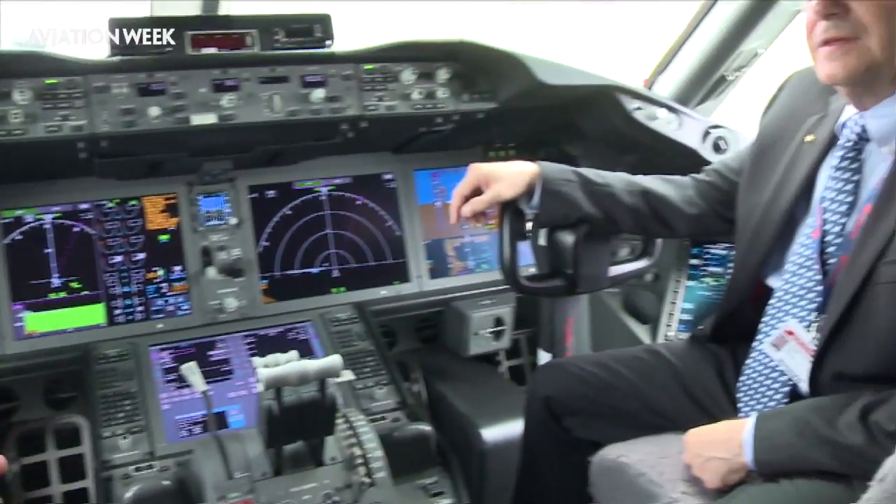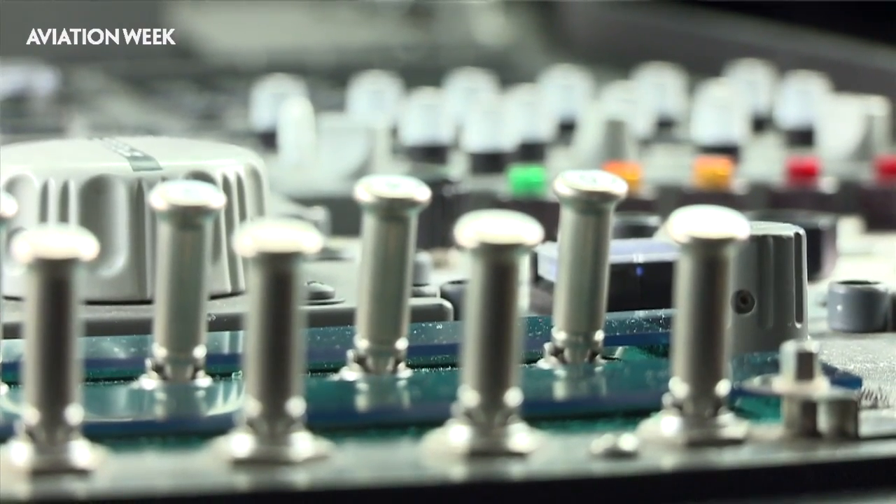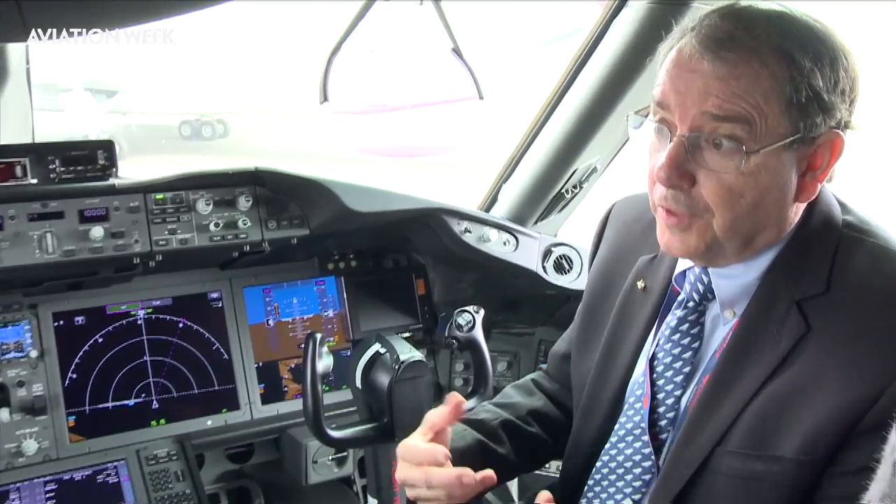On the flight deck of the 787-9 with 787 chief test pilot Randy Neville. The 787-9, from a pilot perspective, was very similar to the Dash 8. For the customer and the airline, it's a 20-foot stretch, 40 more passengers, and about 200 to 300 more miles range than the Dash 8. Much better fuel economics, more passengers, same range.